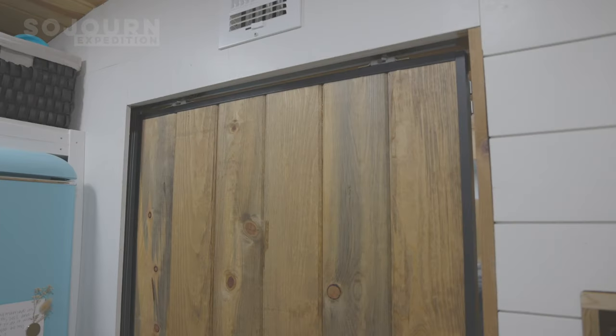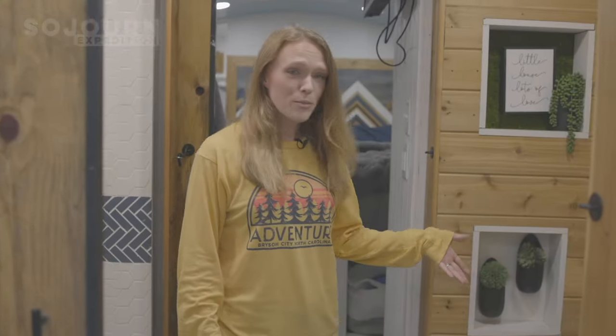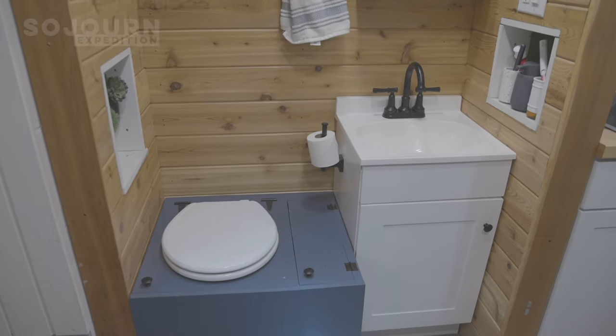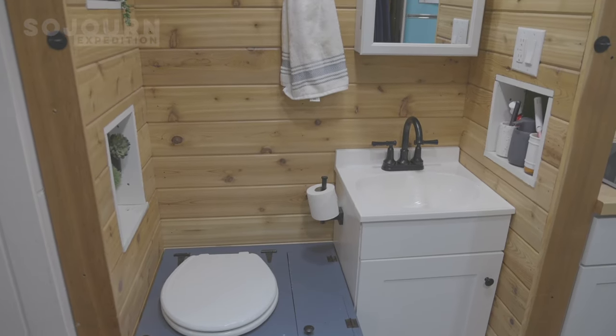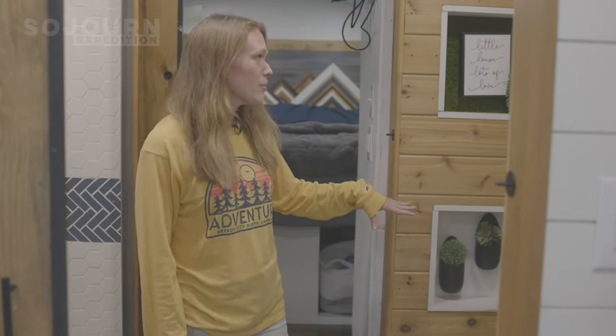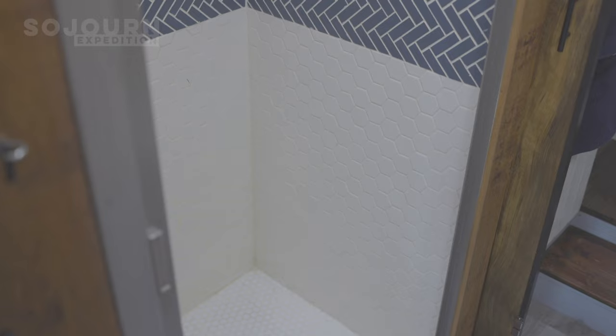Now I'm going to show you our bathroom. We have two pocket doors, one on each side of the bathroom for privacy, which also separates out our workspaces really nicely. They latch open so they're not banging around while we're on the road. On one side we have our composting toilet and some fake plants. On the other side we have our nice tile shower.